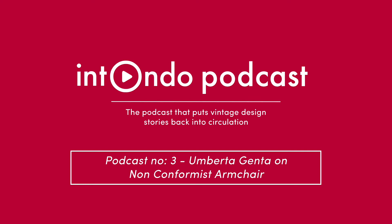Hello, I'm Umberta Genta and welcome to another episode of Intondo's podcast, the podcast that puts vintage design stories back into circulation. Our stories rediscover meaningful objects made in the past, pieces that can inspire us to recover vintage design and bring a personal mark within the contemporary home while helping circular economy.